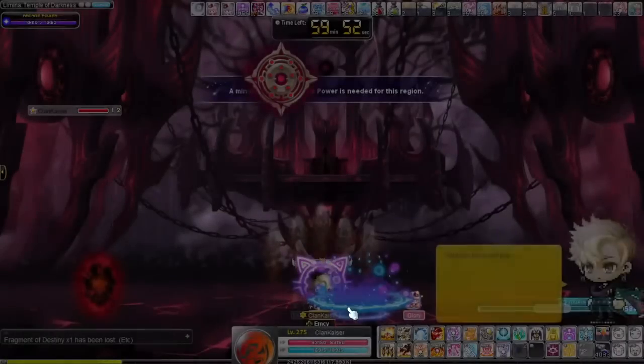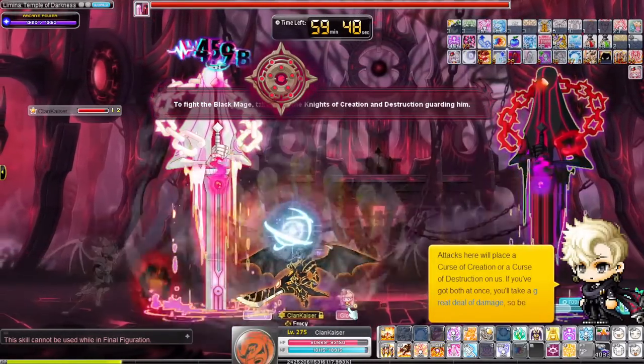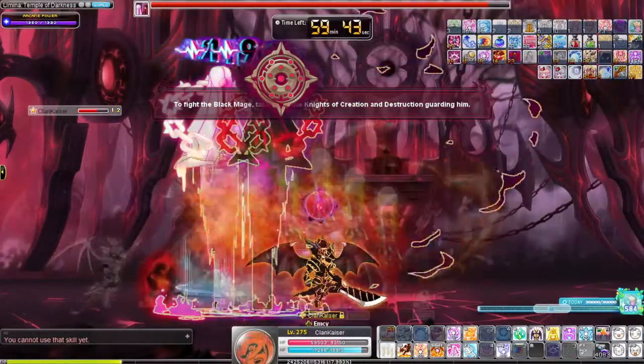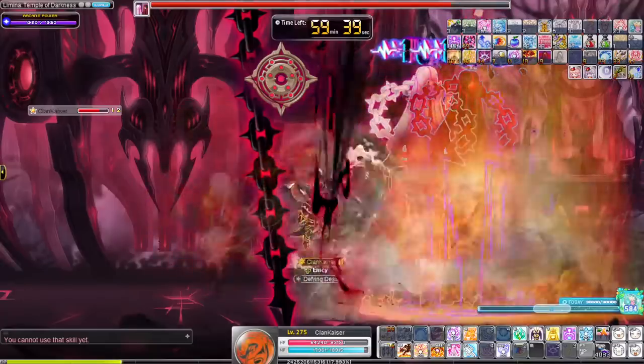Although MapleStory isn't the most popular game in the world, some items in this game are still crazy enough and can easily be a down payment towards a new car — well, maybe not a Bugatti or a Lambo, but a new car nevertheless. Here is my top 10 list for the most expensive items in this game, based on my knowledge of the market and what I see behind the scenes of various trades.